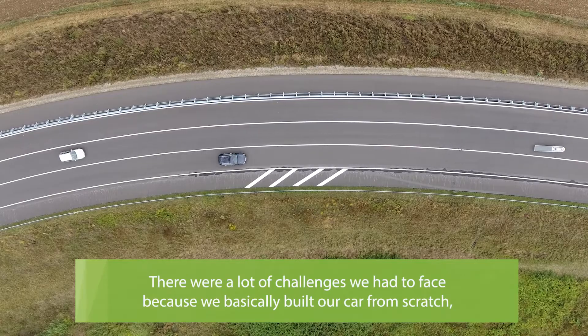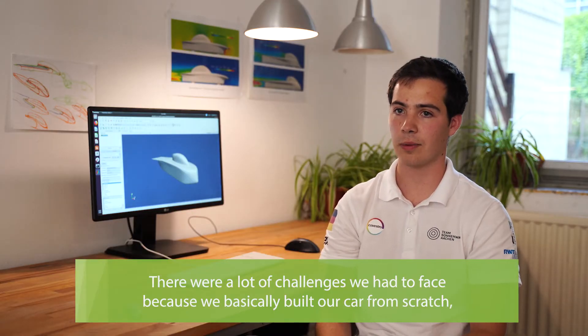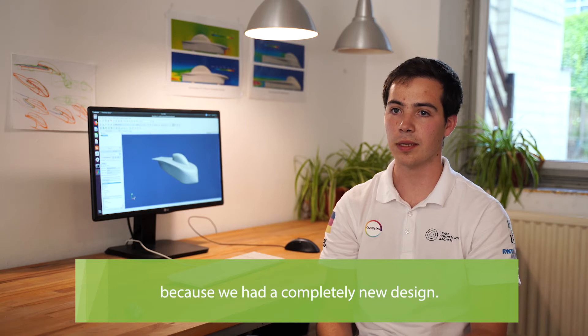There were a lot of challenges we had to face because we basically built our car from scratch, since we had a completely new design.